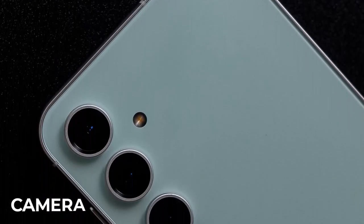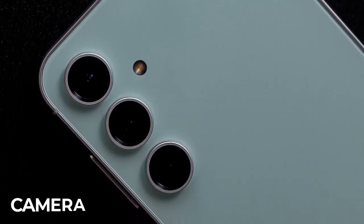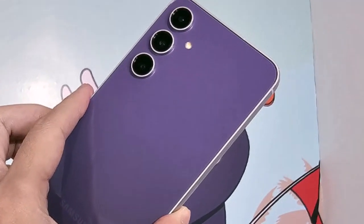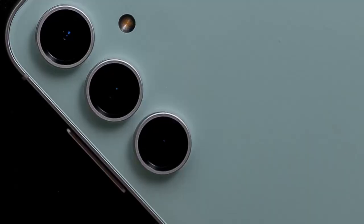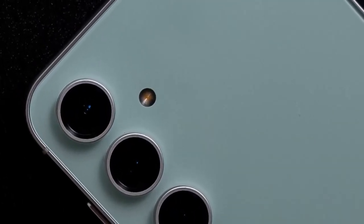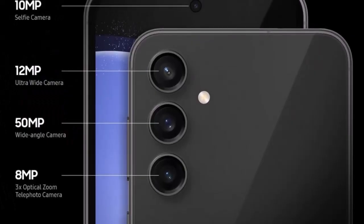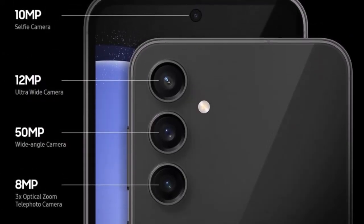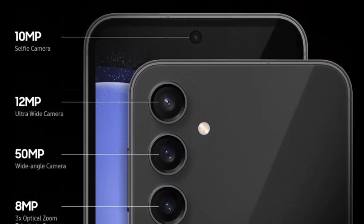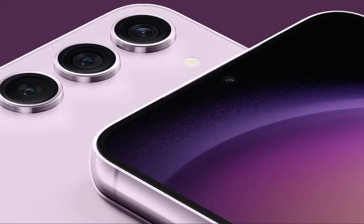Samsung has consistently pushed the boundaries of smartphone photography, and the Galaxy S23 FE is no exception. The device sports a versatile triple-camera setup, with a 108MP primary sensor, a 12MP ultra-wide lens, and a 5MP depth sensor. The advanced camera system captures stunning details and offers a plethora of shooting modes, catering to both amateur photographers and enthusiasts alike.